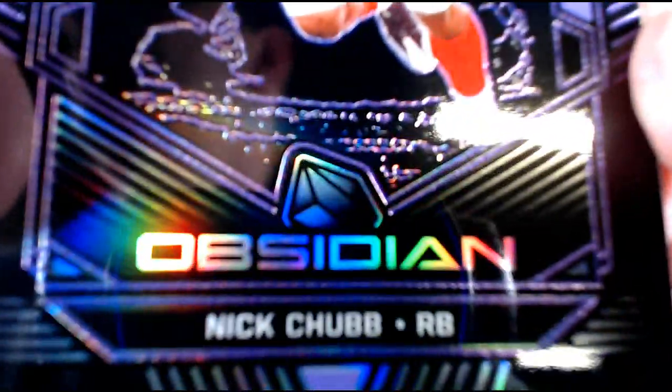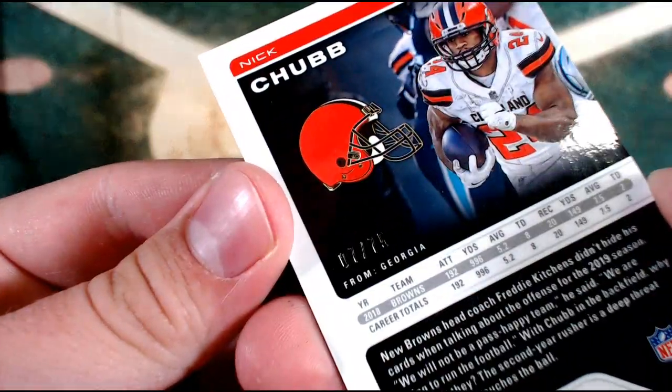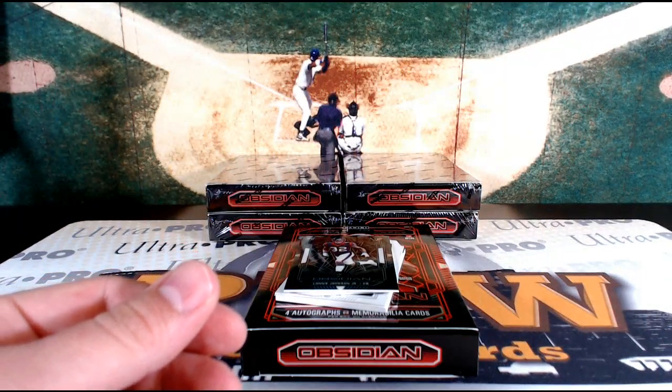Getting a little Chubb-y here — Nick Chubb Purple for the Cleveland Browns, number 7 out of 75. Cleveland — that is Gustav. And a nice white Bush as well.